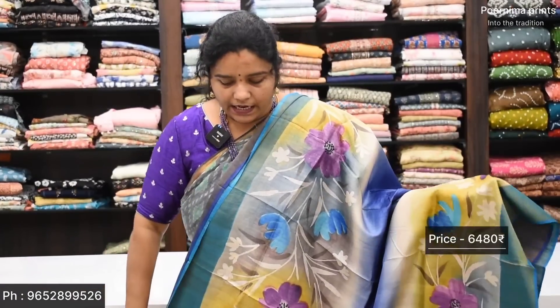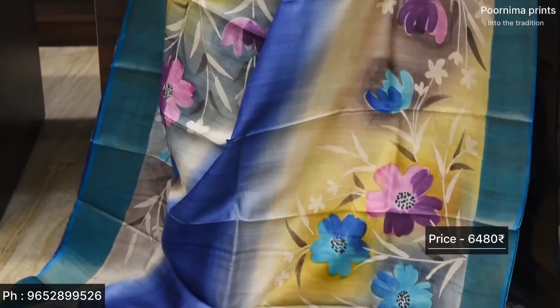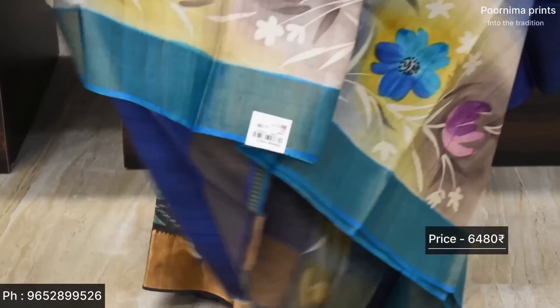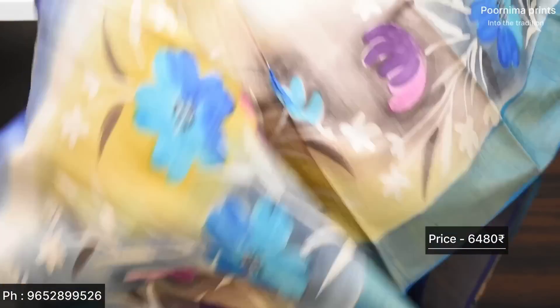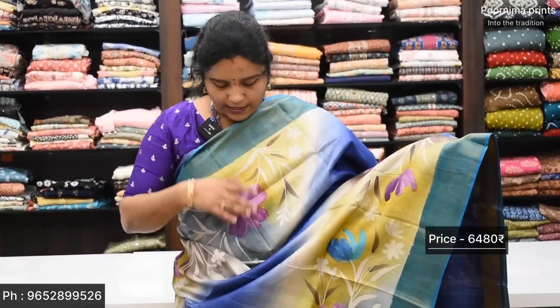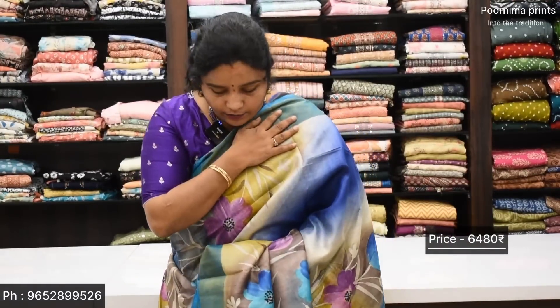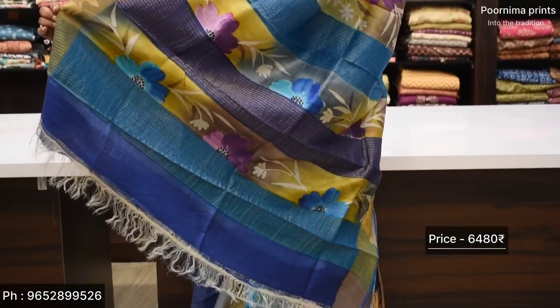Royal blue and Ratnavali blue color combination — this saree is different. Starting from the shoulder, cut to one side — it is very classy in a single step. Printed and weaving pallu and royal blue blouse — Rs. 6,480.